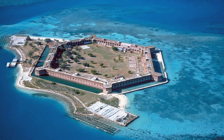scuba diving, saltwater fishing and kayaking. Dry Tortugas National Park is part of the Everglades and Dry Tortugas Biosphere Reserve, established by UNESCO in 1976 under its man-and-the-biosphere program.